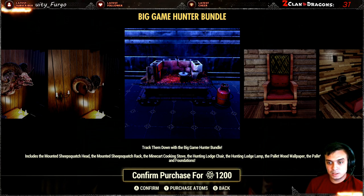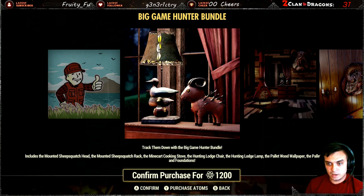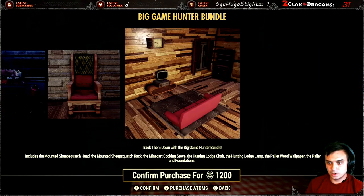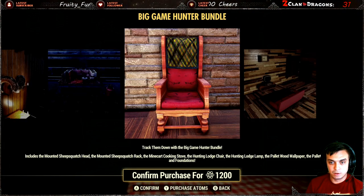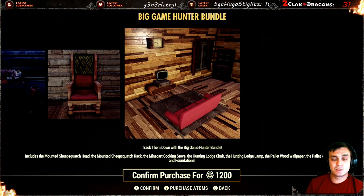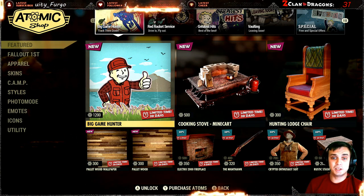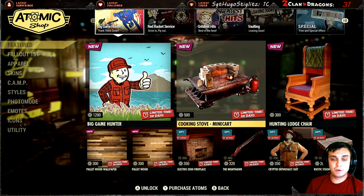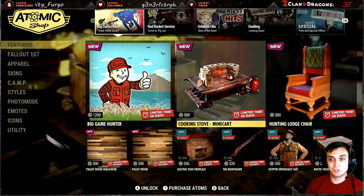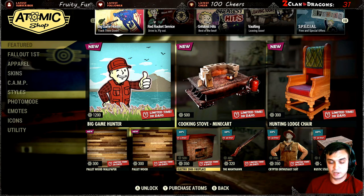The Hunting Lodge Chair, the Hunting Lodge Lamp — that's the lamp — and the Pallet Wood Wallpapers, so these are the wolf wallpapers. And the Pallet Floor and Foundations — we can see the floor and foundations right over there. This actually looks nice. Personally, I don't have atoms and it's 750. I'm going to wait for this to come with a discount. If you bought it and had time to play around with the bundle, could you provide some honest feedback in the comments?